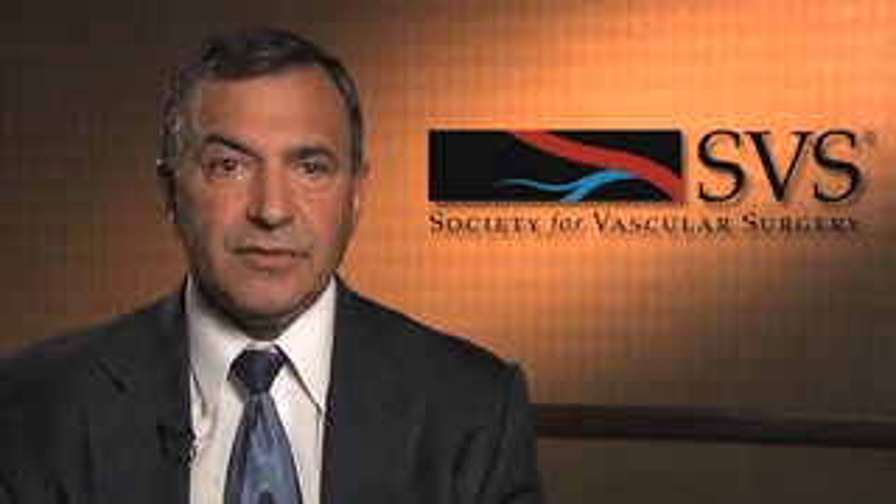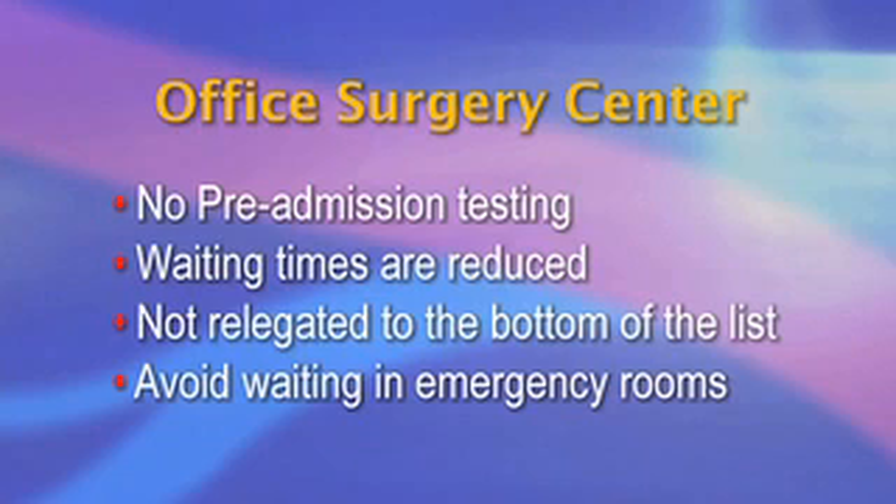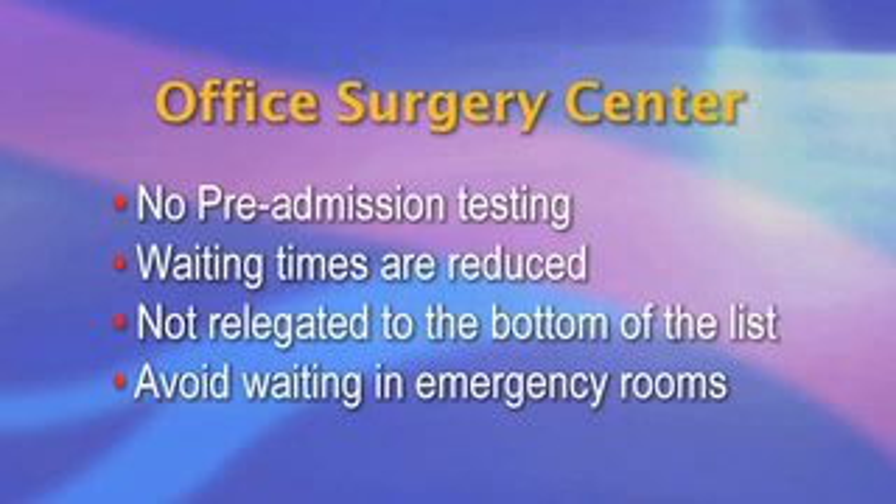Renal failure patients prefer to be treated in an office surgery center rather than in a hospital for many reasons. Pre-admission testing is not required, waiting times are reduced, renal failure patients are not relegated to the bottom of the surgery list and avoid waiting in emergency rooms. They feel that they have physicians that are specialized and dedicated to their overall care, whether it be elective, semi-urgent, or urgent interventions.